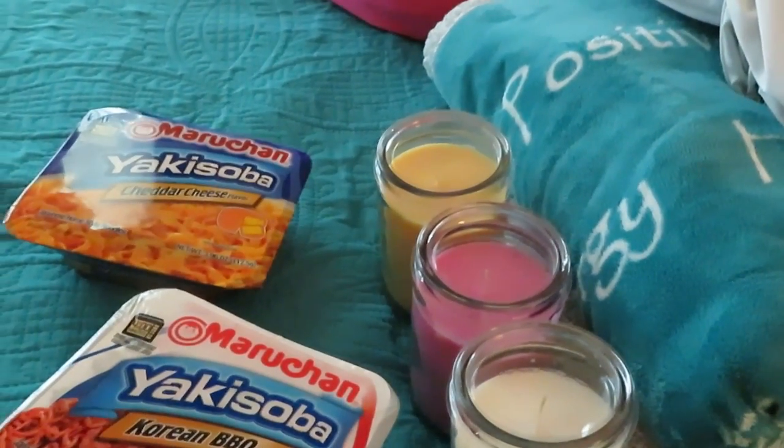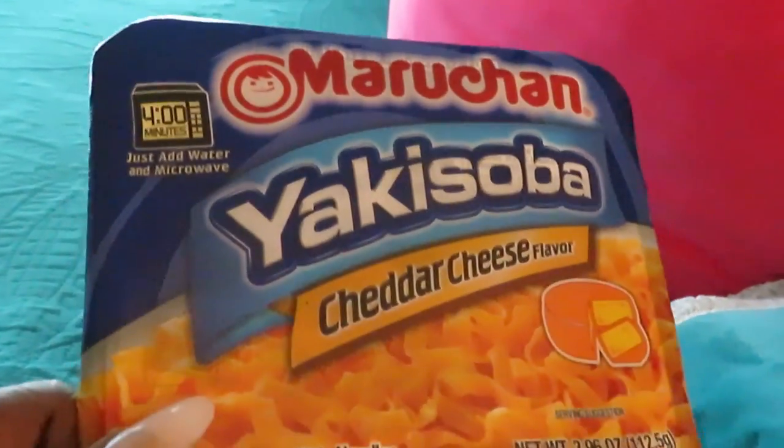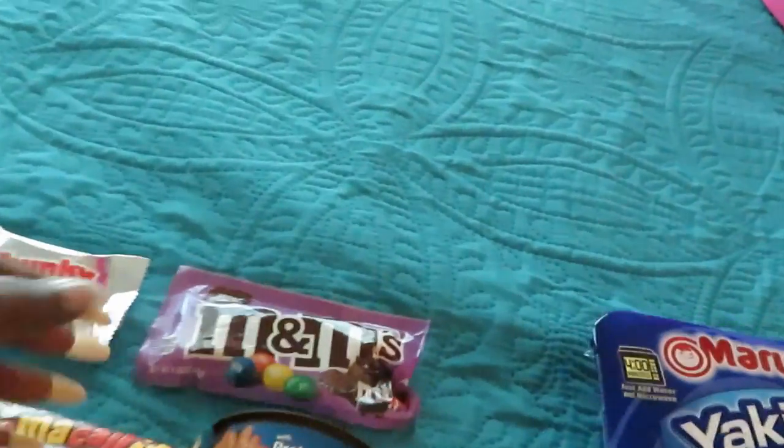The candles were actually $5.55 each. Y'all know the girls were with me, so they got some noodles — they had to have noodles. They got the cheddar cheese noodles and the Korean barbecue noodles.